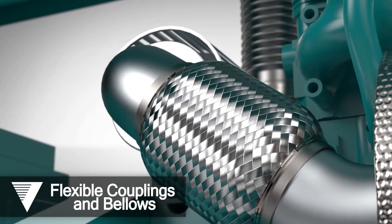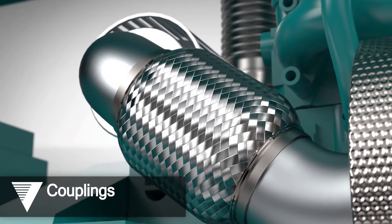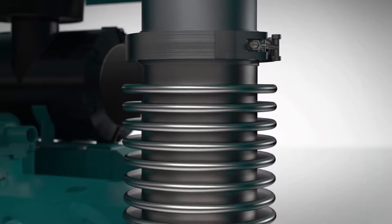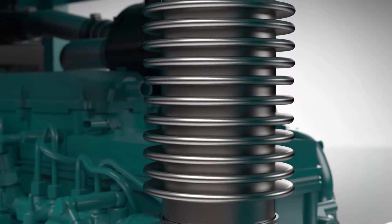We specialize in the supply and design of numerous couplings and bellows for intake and exhaust applications, combining a wide array of material grades, custom sizes, and inner liner options.